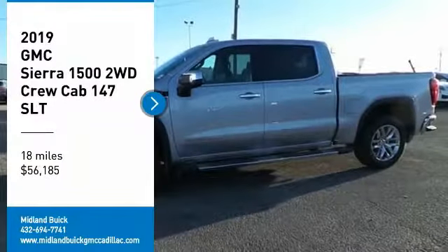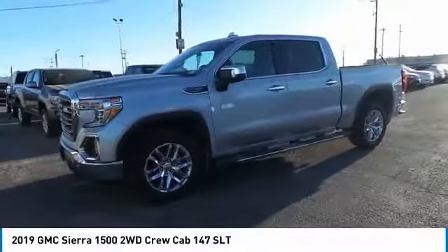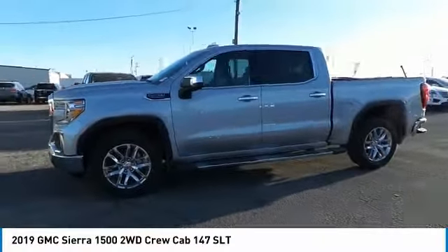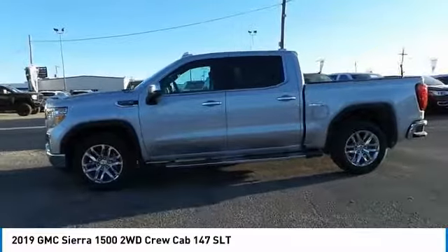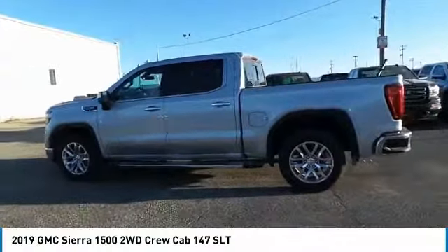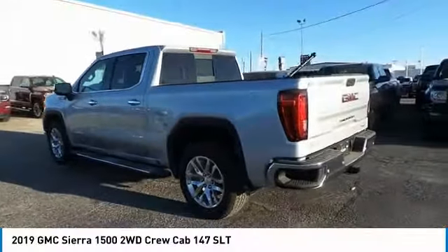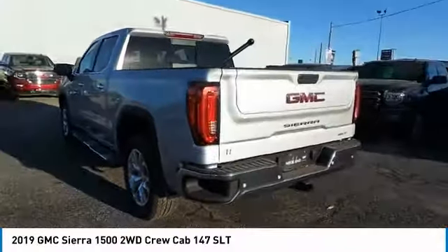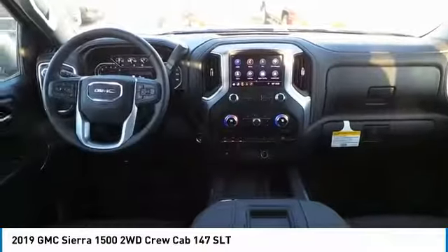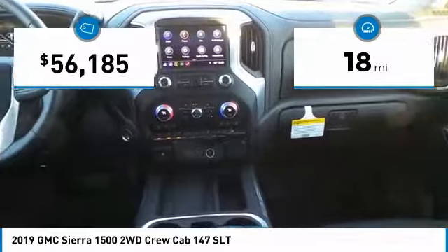Stop by and take a look at the 2019 Sierra 1500. The GMC Sierra is a full-size pickup with all the functionality you could expect. With multiple trim levels, the GMC Sierra provides a wide range of features for you to enjoy. Power and advanced technology can both be found in this fantastic truck. This vehicle has less than 100 miles.